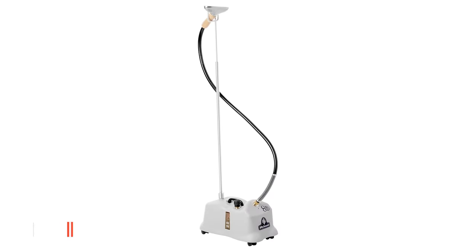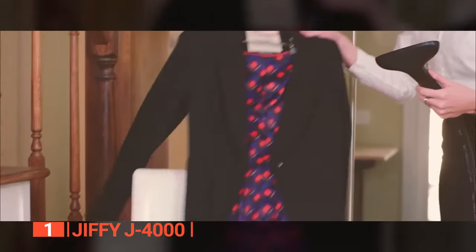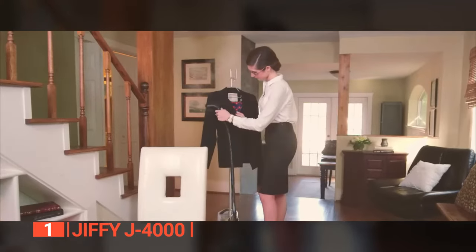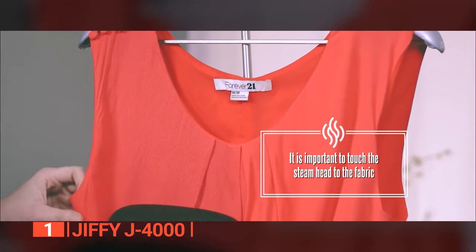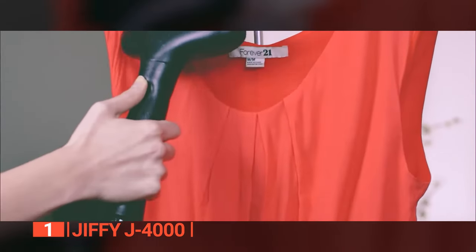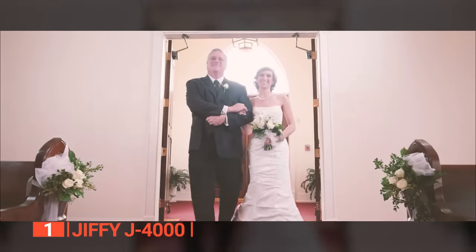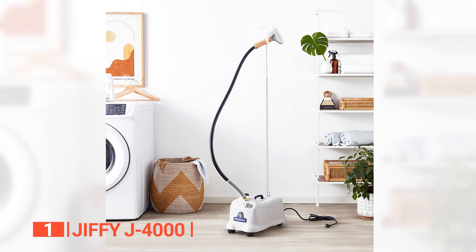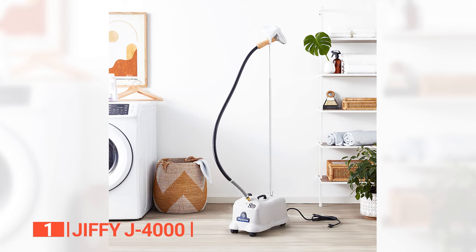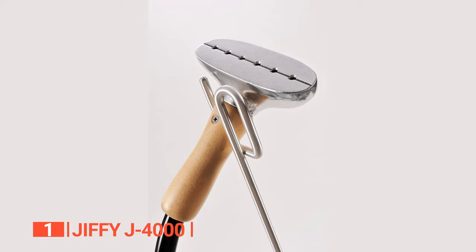Finally, the top vertical clothes steamer is the Jiffy J4000, the pinnacle of vertical clothes steamers setting the standard for professionals in department stores, restaurants, and businesses worldwide. Its 1500-watt Encoli heating element produces steam in just two minutes, keeping garments fresh and wrinkle-free in record time. The one-gallon stainless steel internal boiler tank provides two hours of continuous steaming per filling, and the solid die-cast aluminum outer housing with all-brass couplings guarantees exceptional durability.